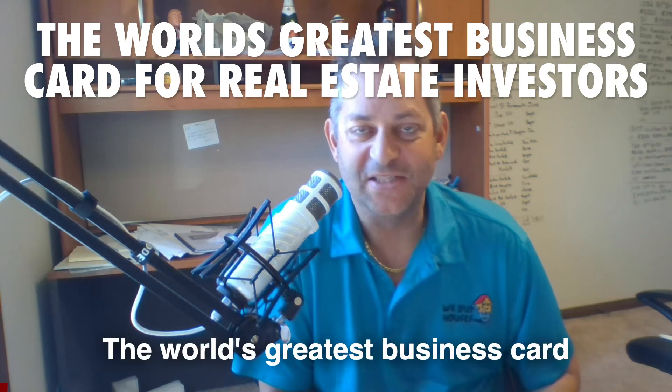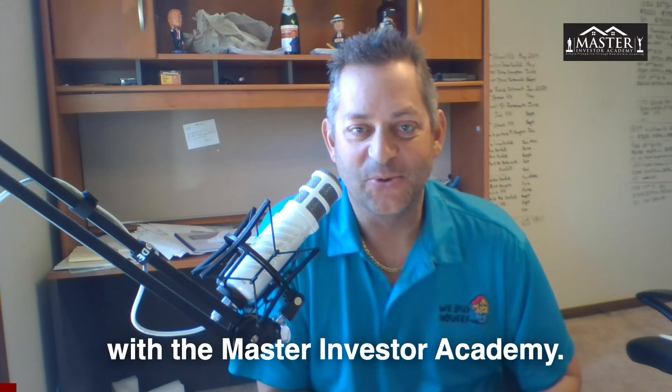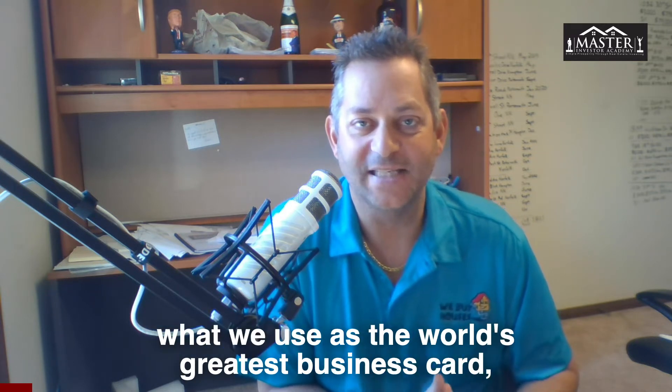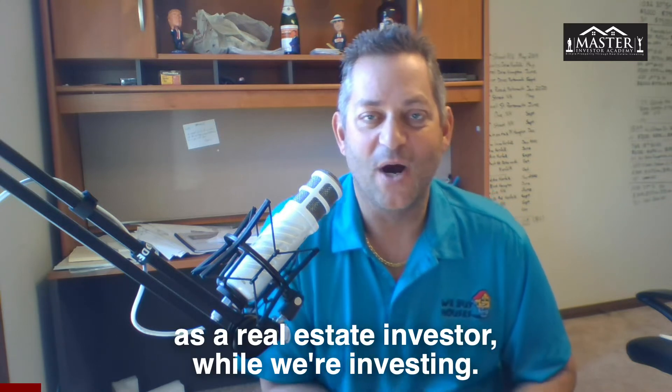The world's greatest business card for real estate investors. How you doing everybody? I am Scott Jelnick with the Master Investor Academy, and I just wanted to do a short video for you today to tell you about and explain what we use as the world's greatest business card as a real estate investor while we are investing.